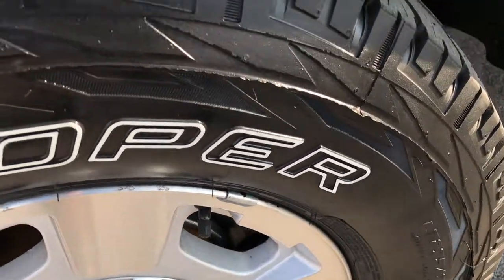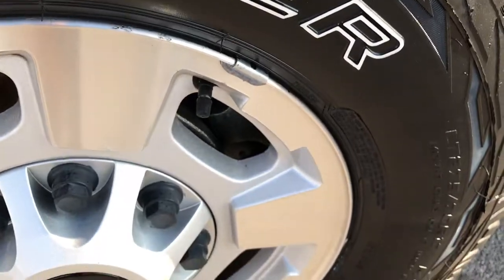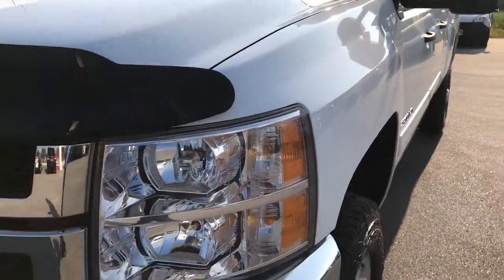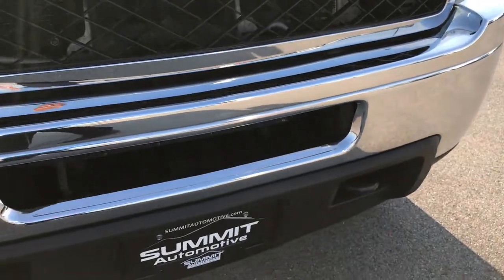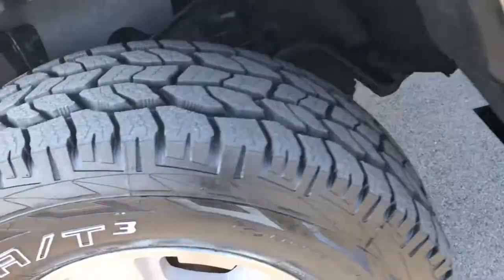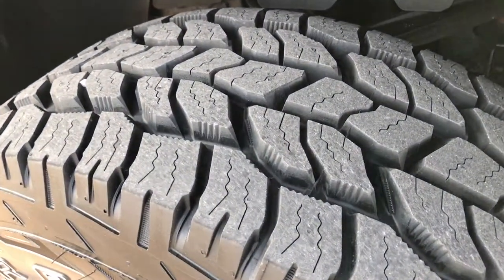It has brand new Cooper Discoverer tires — you can still see the little wear knobs on them. Factory alloy rims with just a little bit of corrosion but overall pretty nice shape. Didn't see any dents or dings on that fender. Front bumper is in really nice condition along with the lower valence — no major dents, dings, or cracks. Passenger side rims in pretty nice condition, no scuffs or scrapes, and that tire is brand new as well.